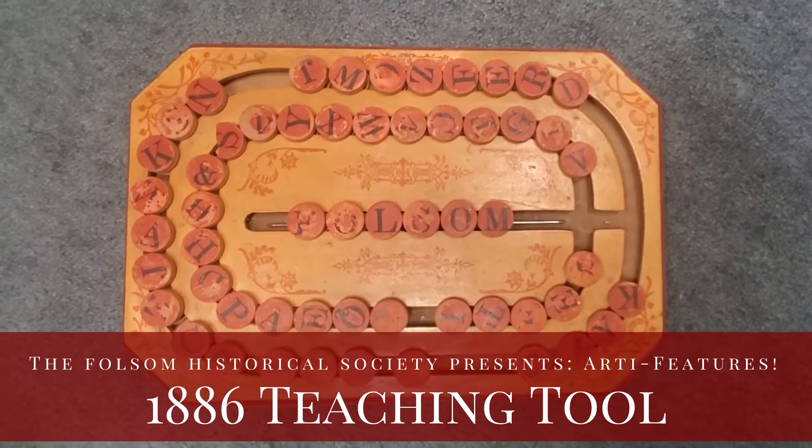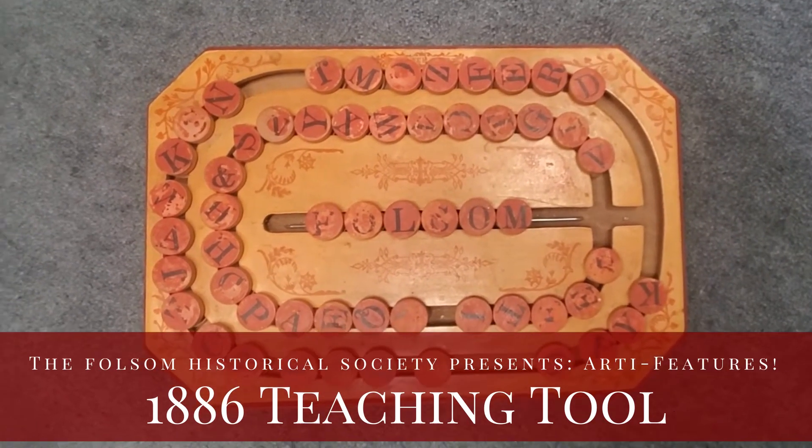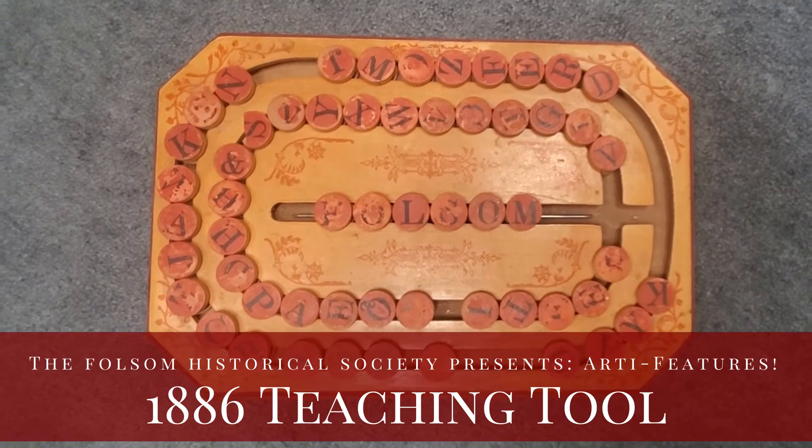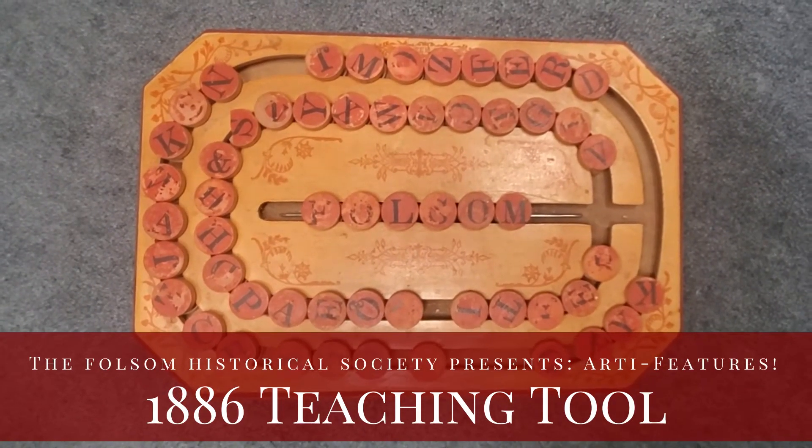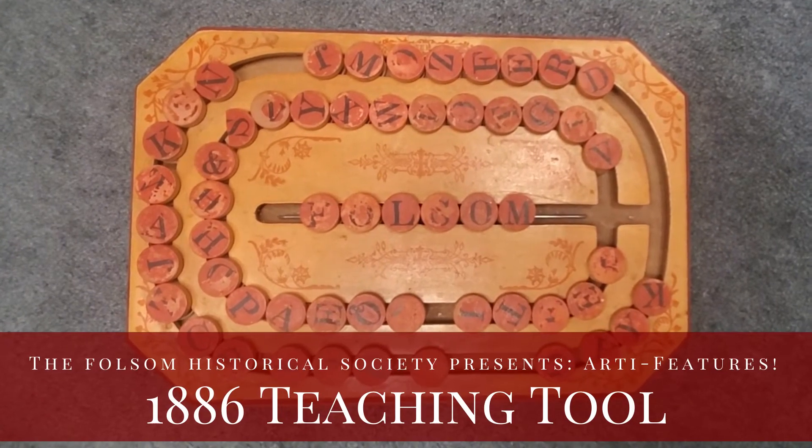This little wooden board was invented in 1886 and used in classrooms throughout the United States so teachers could teach their students how to spell. There was a numbers version as well to teach mathematics.